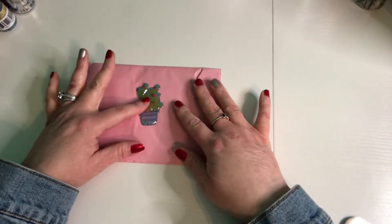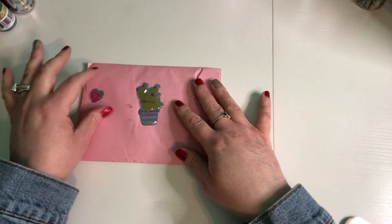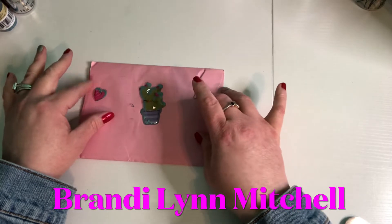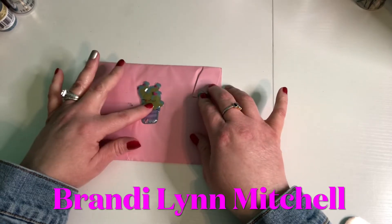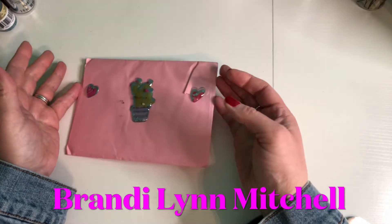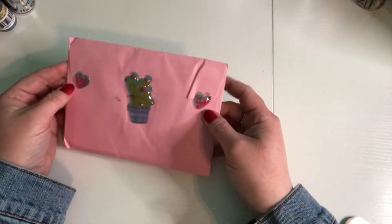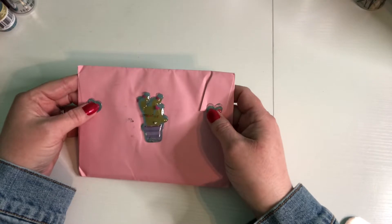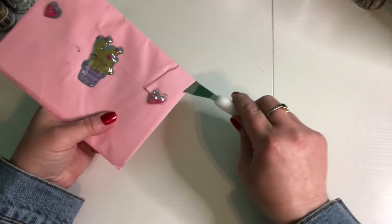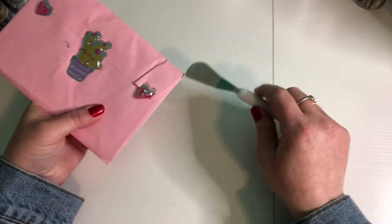Today I have done a pocket letter swap with Brandy Lynn Mitchell. She does Dollar Tree hauls over on her channel, and she does an empties where she reviews things that she's bought from the Dollar Tree, and I do believe other places as well. I just want to tell everybody, Happy Valentine's Day — I hope everybody enjoyed their day today.